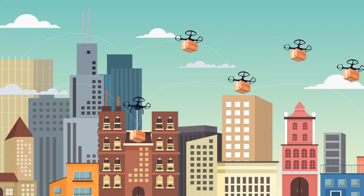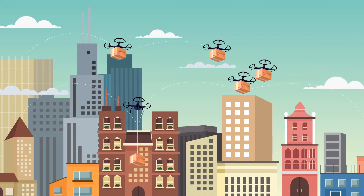Say goodbye to the old delivery methods and hello to the future. FlyTrux drone delivery — simpler, faster, cheaper.